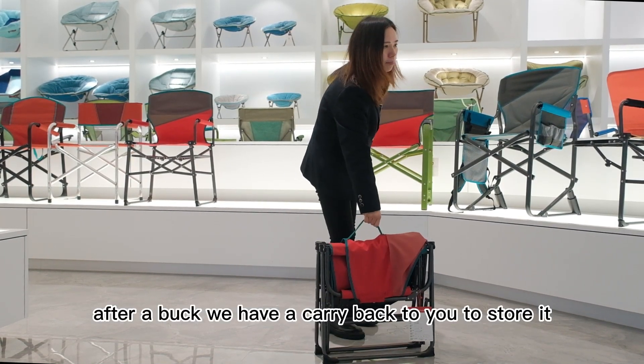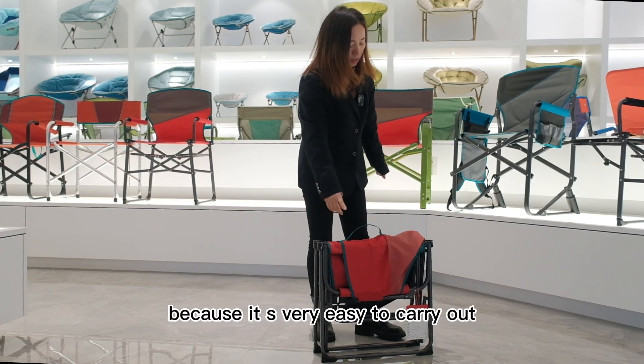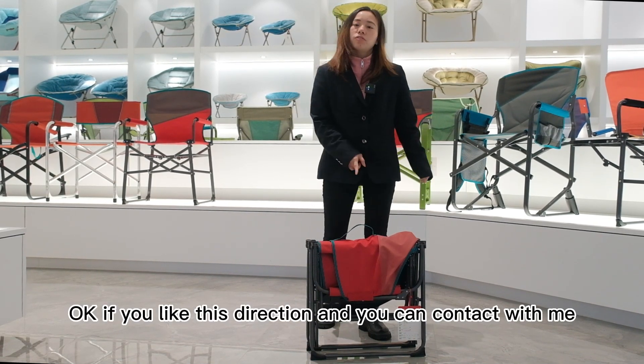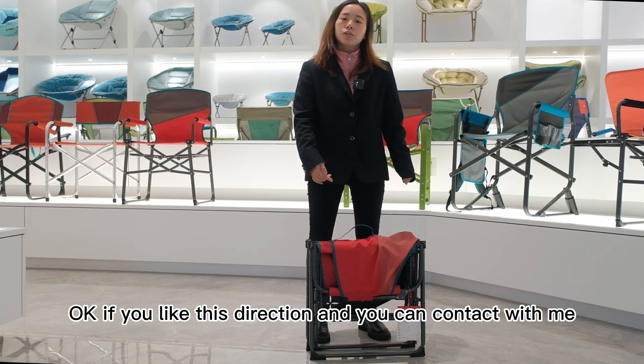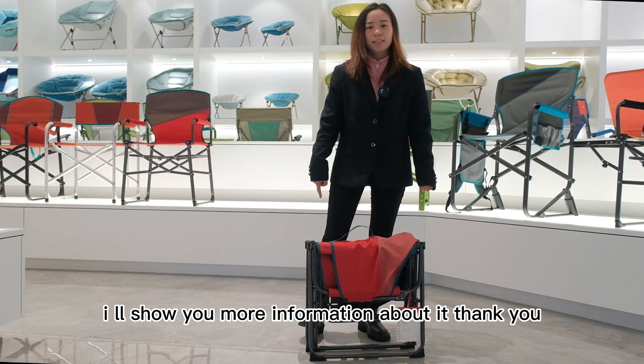With the bag, we have a carry bag for you to store it, because it's very easy to carry out. If you like this director's chair, you can contact me and I will show you more information about it. Thank you.